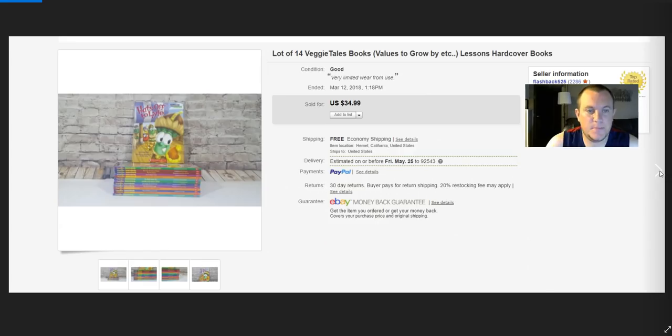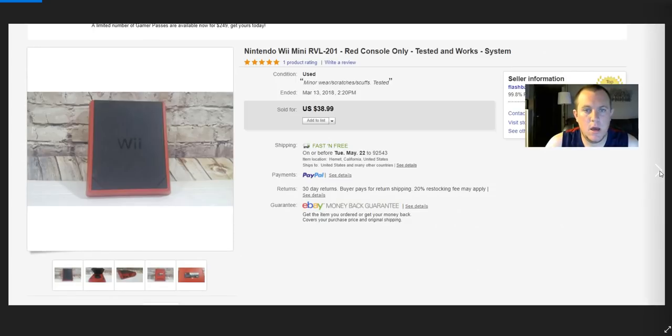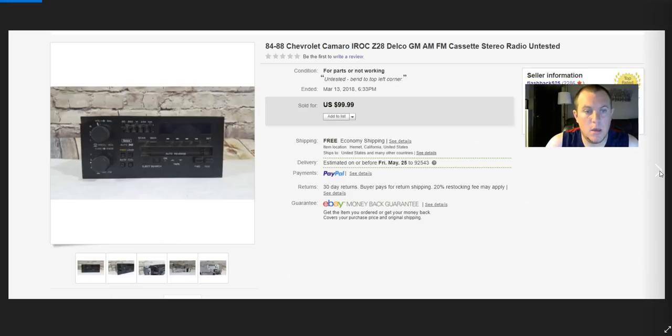VeggieTales DVDs — paid $10 for the stack, basically brand new with no damage. Sold for $35. Dolphins old-school corduroy-style hat sold for full price $18 — paid $1–$2. Mini Wii — this little red one doesn't have the ability to go online. I paid $5, it powered up and kind of worked. Sold for $39, shipped in a Regional A box.